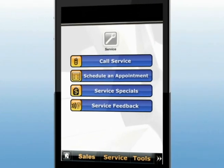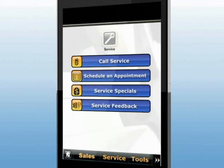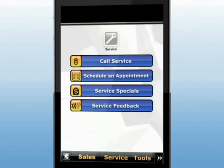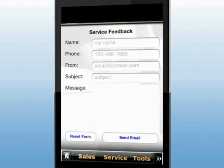With the app's service feature, it's easier than ever to schedule a service appointment right from your smartphone. Or, with one-touch click-to-call, you'll be quickly connected to our service team. You can even use the app to provide us service feedback.